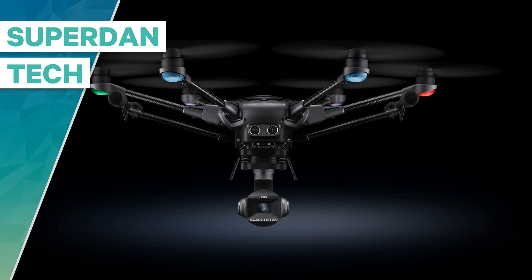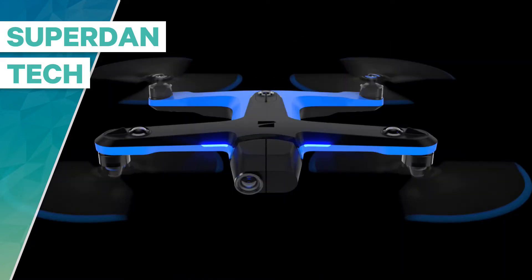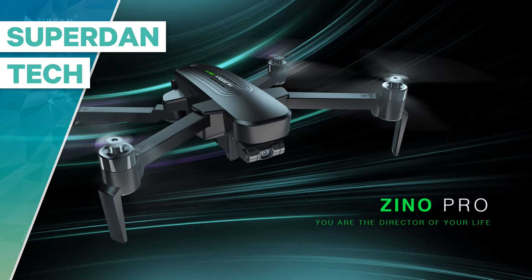Hello guys, welcome to my channel. Daniel here. In the past week there were two major announcements in the world of drones — one came from Yuneec and the other from Skydio. A few weeks ago, Hubsan also announced they would upgrade the Zeno to the Zeno Pro, which is an amazing drone for the price.